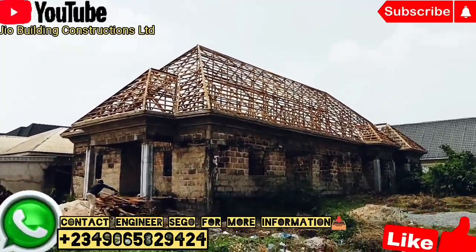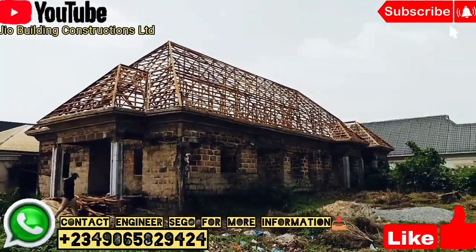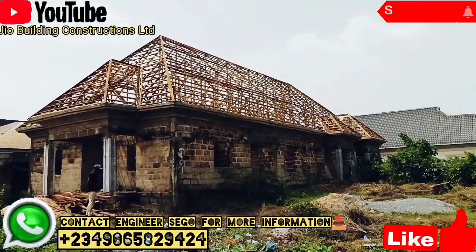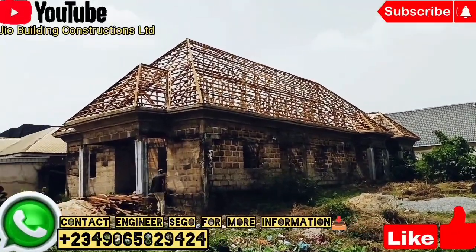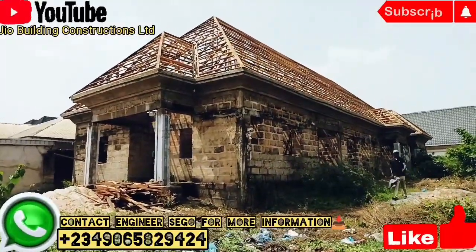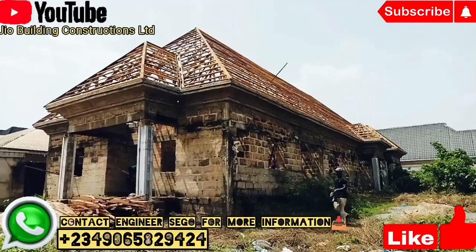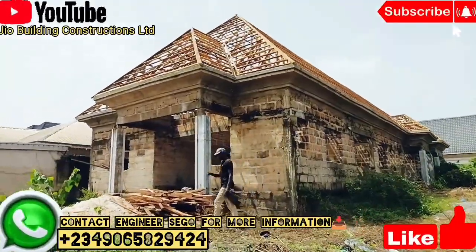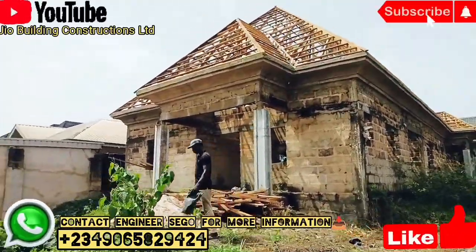As you can see, the roofing work is completed right now. Thanks to the team members who got to do this project — we really appreciate you guys. Thank you. Thanks for your service with JIO Building Construction.